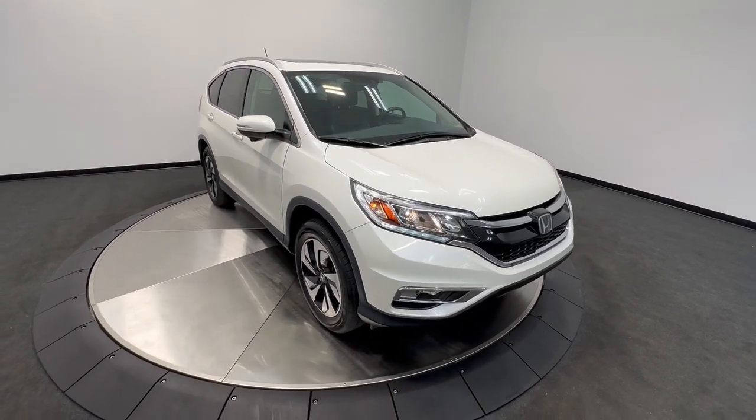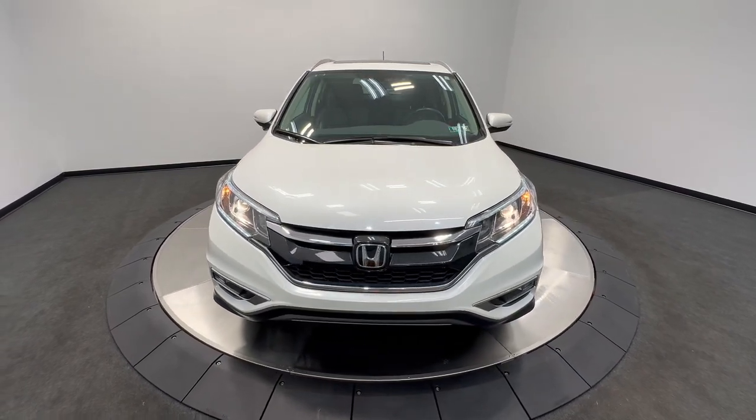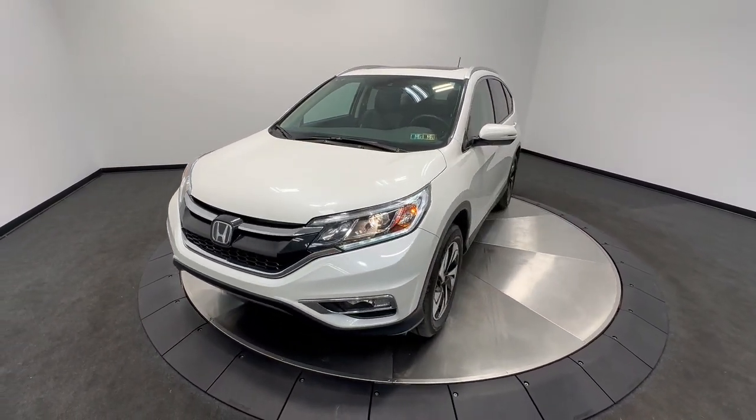Here is a wonderful 2016 Honda CR-V. With less than 110,000 miles on the odometer, this vehicle provides excellent value.